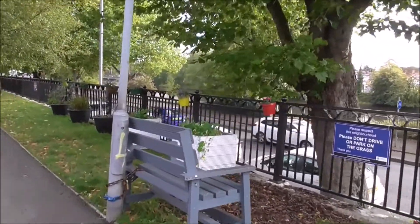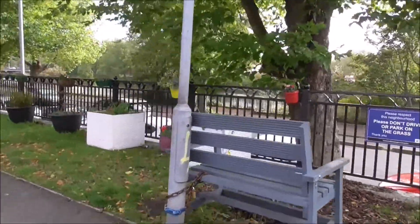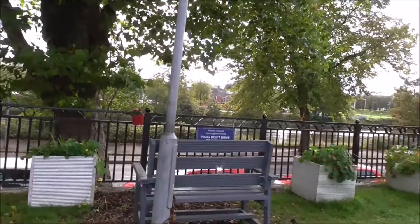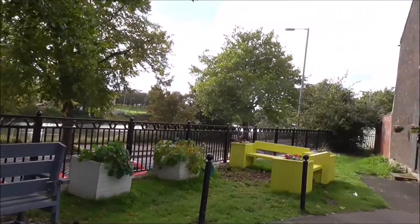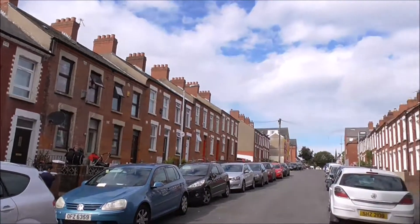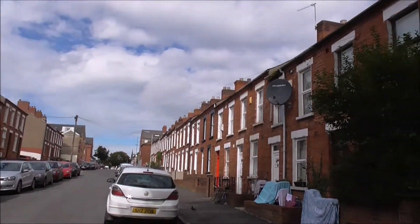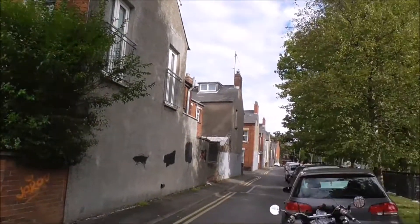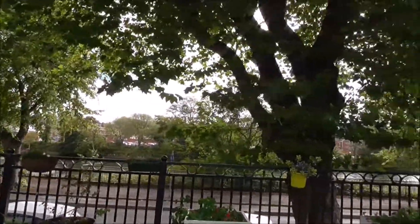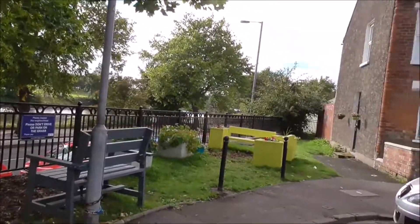So — street art, mural, truck art, and Chatty Bench on Carmel Street in the Holy Land. And why don't you consider doing this on your street? Get to know the neighbours. Brilliant, brilliant job.